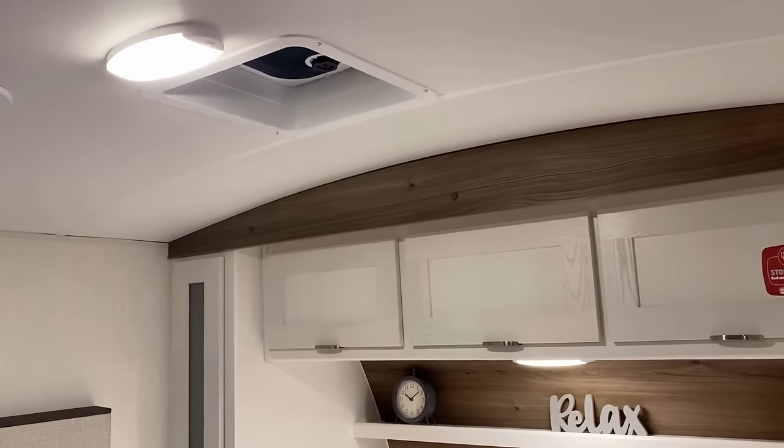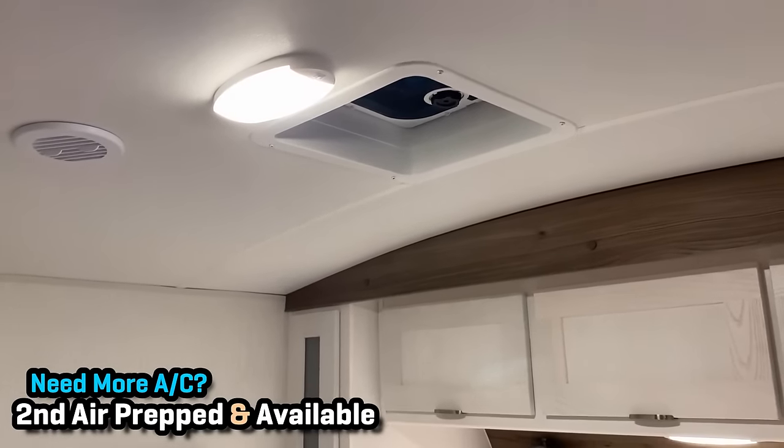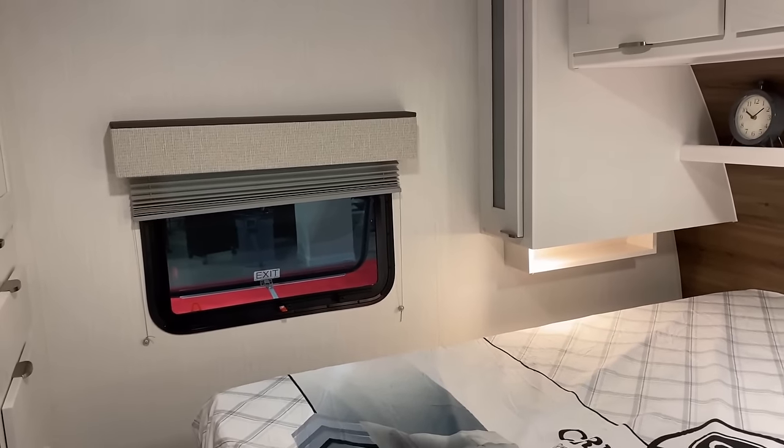You can option a second air conditioner into these — it will replace that ceiling vent up there — and it's a second centrally ducted air, so you can stay pretty comfortable. I think that's a handy little feature.